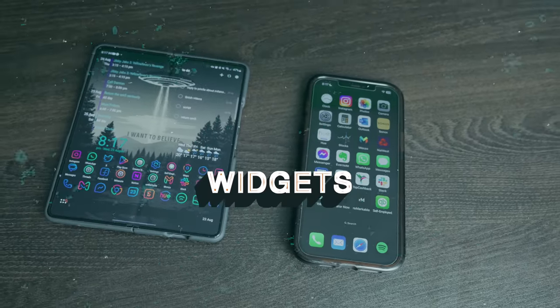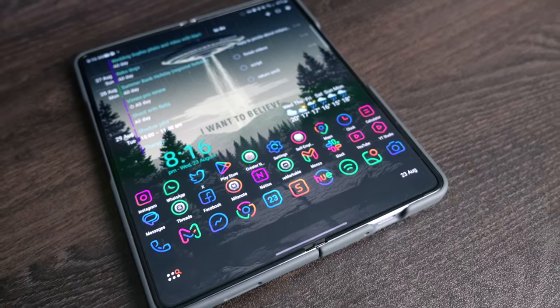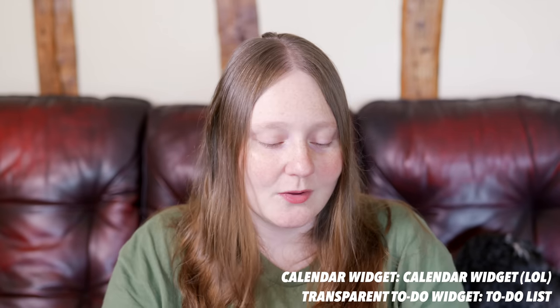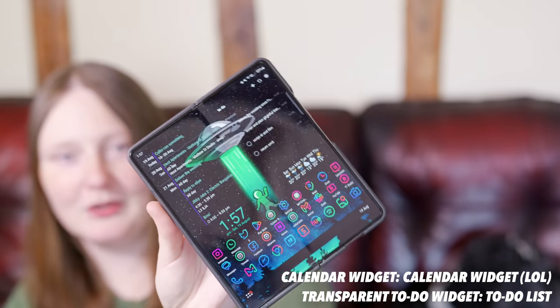One thing I found quite lacking on iOS is widgets. I know there are a few in recent iterations of iOS but there's nothing quite like the customization options on Android. I have a lovely see-through calendar widget showing my next few days, and on the other side a to-do list app — also called To-Do List — which enables me to have a transparent background so I can still see my wallpaper.